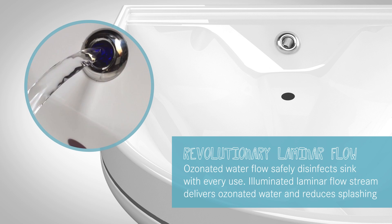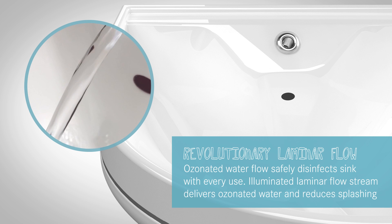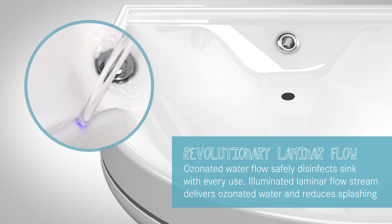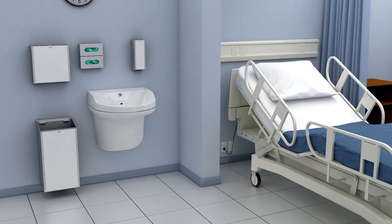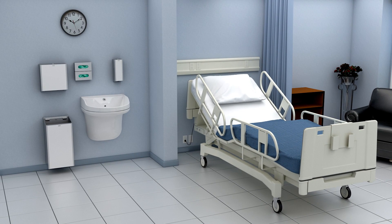Ozonated water flow safely helps disinfect the sink and the waste with every use. A crystal clear illuminated laminar flow stream delivers ozonated water and greatly reduces splashing. Make hand washing a pleasant experience for both staff and patients with the new Metaflow patient care sink. Hand hygiene has evolved.